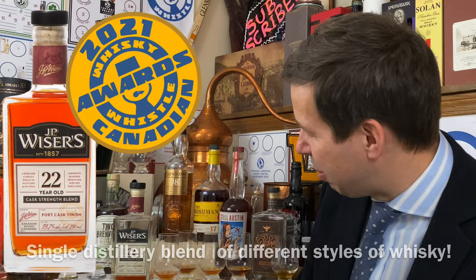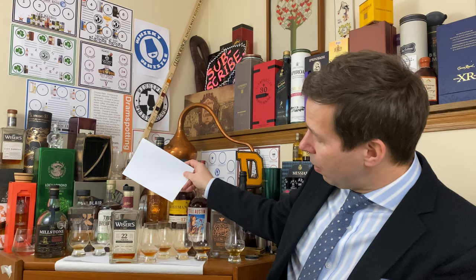I've got it pre-poured already. This is an interesting follow-up to last year's cask strength blend which was 23 years — we're going back a year, but we're adding port cask finish to this one.